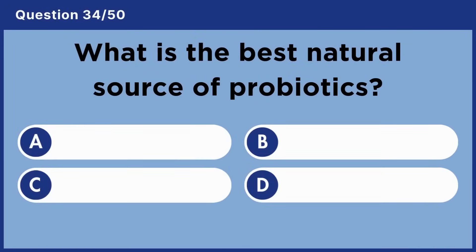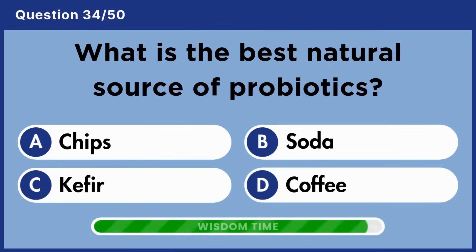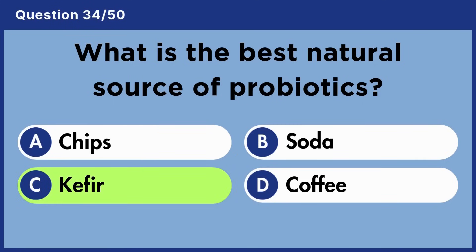What is the best natural source of probiotics? Answer C: Kefir.